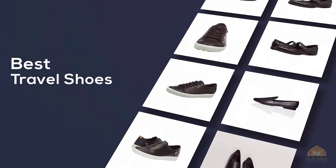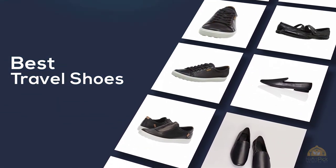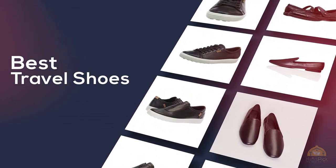If you're looking for the best travel shoes, here's a collection you've got to see. Let's get started. At any time you can click the circle for more info and real-time deals.